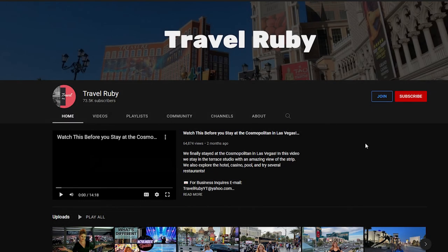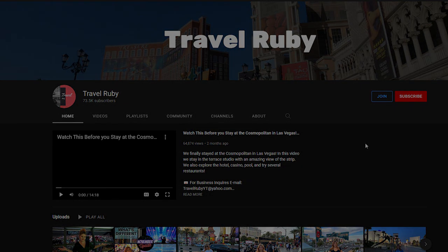So thank you guys so much for watching and reaching the end of yet another video. Go ahead and check out TravelRuby on YouTube — they have amazing content over there for you guys to watch. And on that note, please don't forget to leave a like on this video if you did, comment down below what you think, and hit that subscribe button along with a bell notification for more videos just like this one. Cheers!